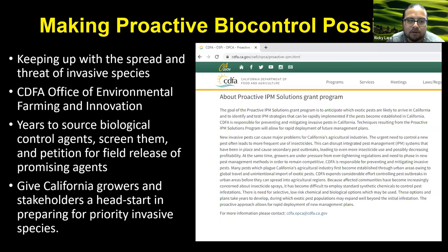Invasive species don't sleep — the threat continues to be an ever-present problem, especially here in California. We're very fortunate that CDFA has created opportunities to engage in proactive biological control so that we can keep up with the threat of these imminent pests. One of those programs providing funding is the Proactive Integrated Pest Management Solutions Program, managed by the Office of Environmental Farming and Innovation. It's really giving California growers and stakeholders a head start in preparing for priority invasive species. I'm going to start getting into some examples of projects funded by the proactive IPM solutions.